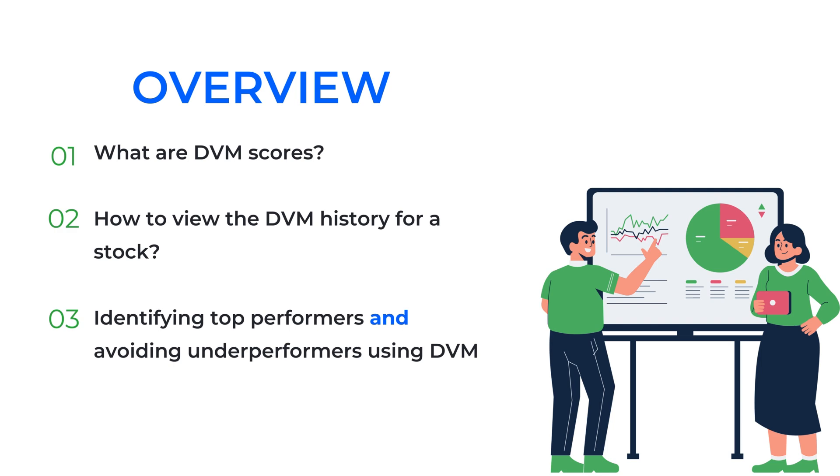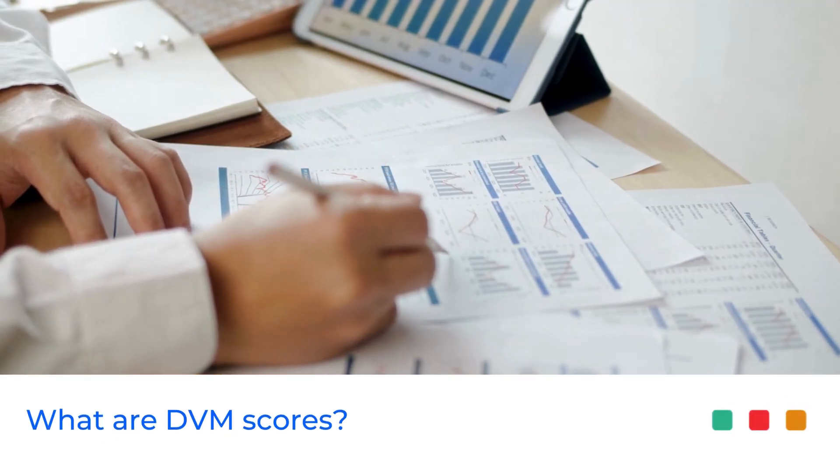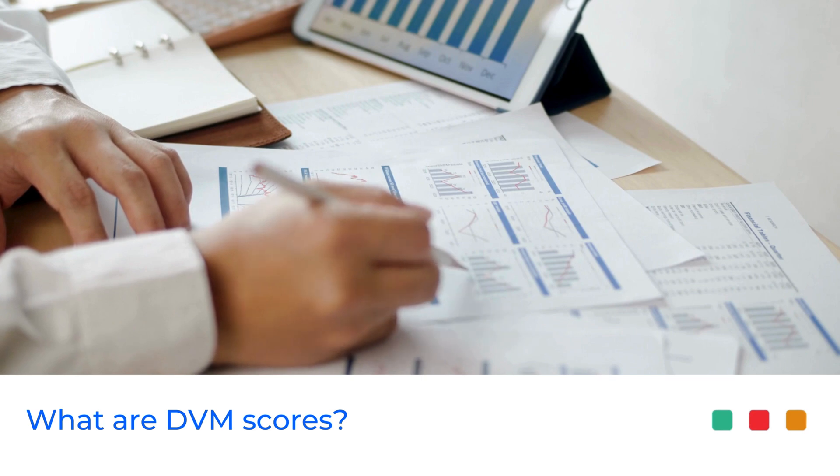Trendline provides three key scores for every stock: Durability, Valuation, and Momentum — or what we call the DVM scores. Each stock is assigned a score from 0 to 100, with 0 being the worst and 100 the best.